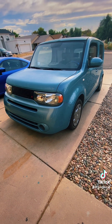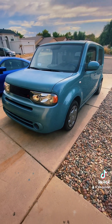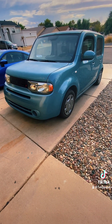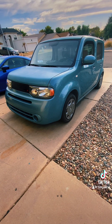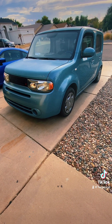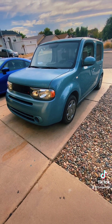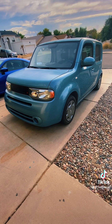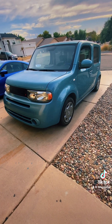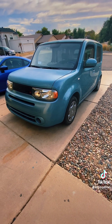Nissan came out with the Cube in 2009. It was released in Japan, I think in 1999, but it took a long time — 10 years — to come out here to the United States.